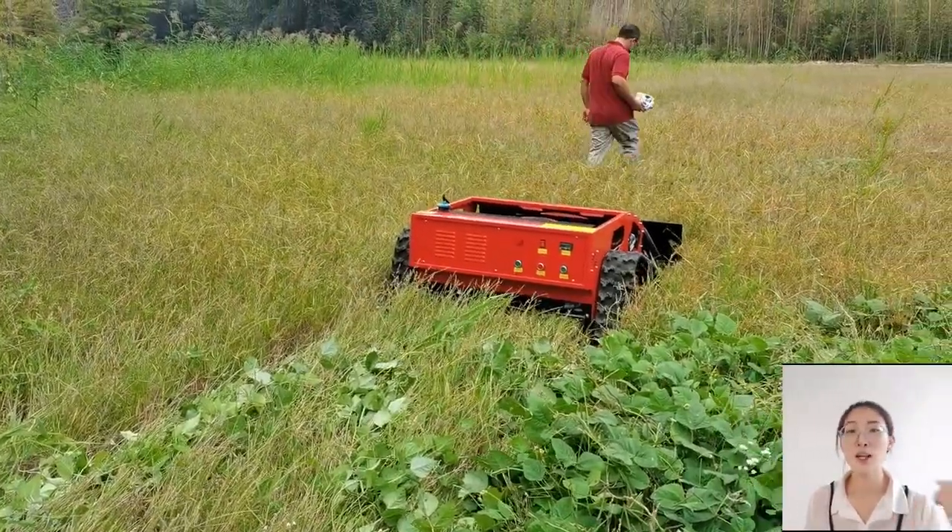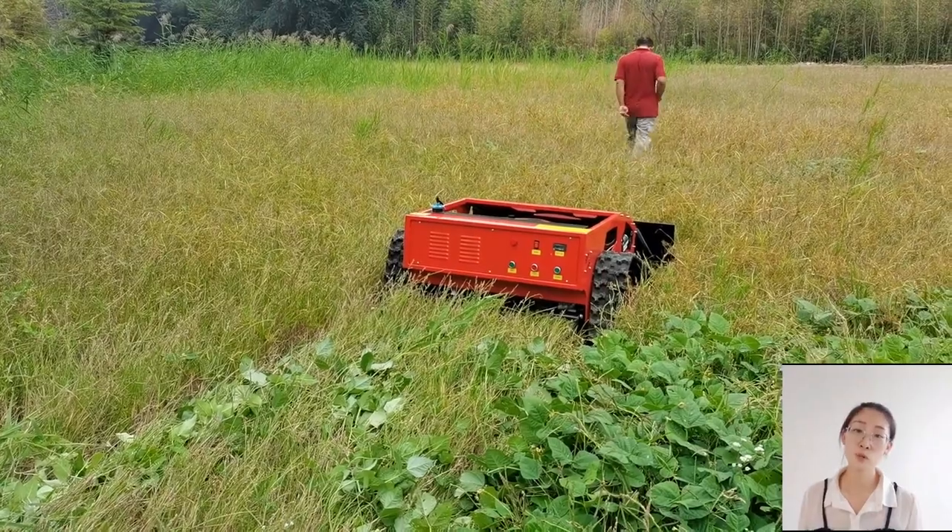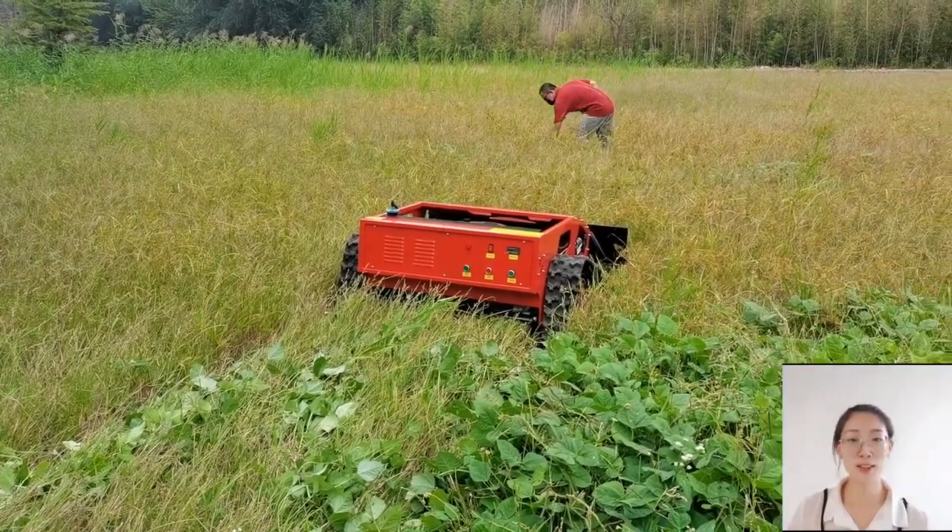Let me see the video by yourself. If you want all-in-one lawn mowers, please contact me.